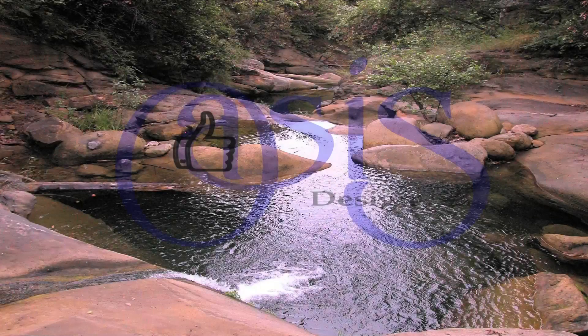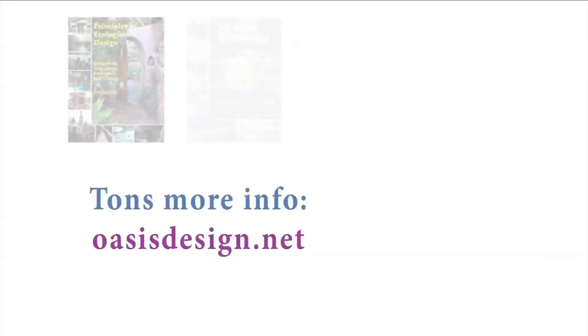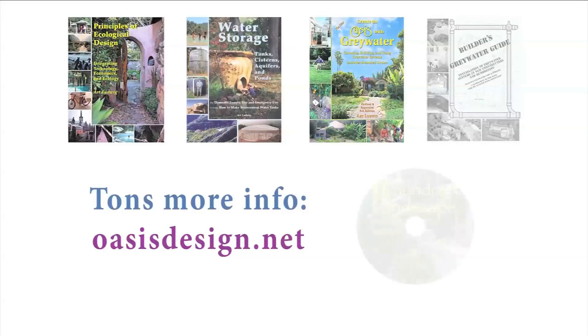So that's it for our video. Please like it and share it. And please check out our 500-page website, oasisdesign.net, where you'll find a bunch more info, books, and instructional videos.